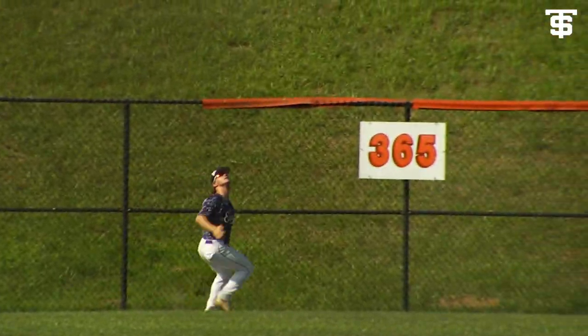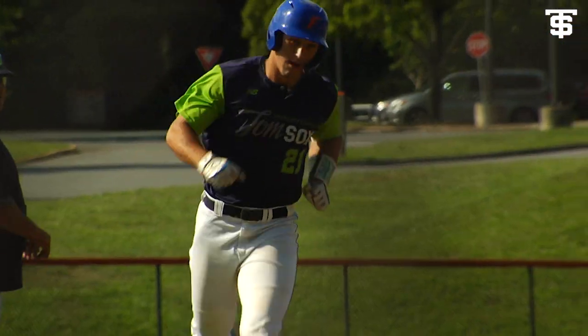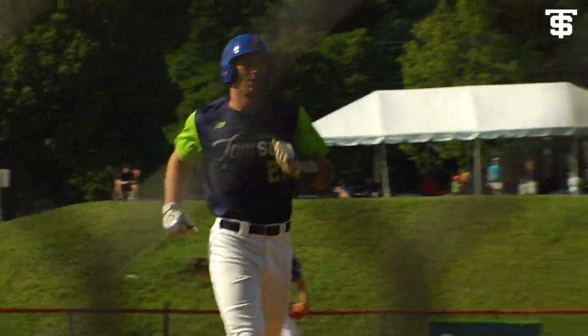It's in the air, center field, pretty well hit, carrying to the track wall — and that ball is gone. Wyatt Langford evens the score.